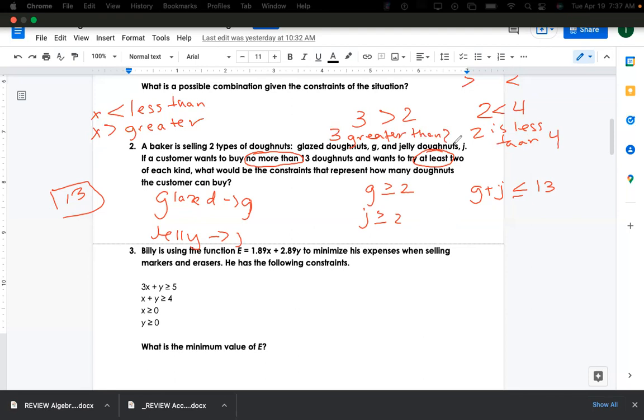Three is greater than two, and four is greater than two. You can memorize this and then you won't have any problems with inequality direction.